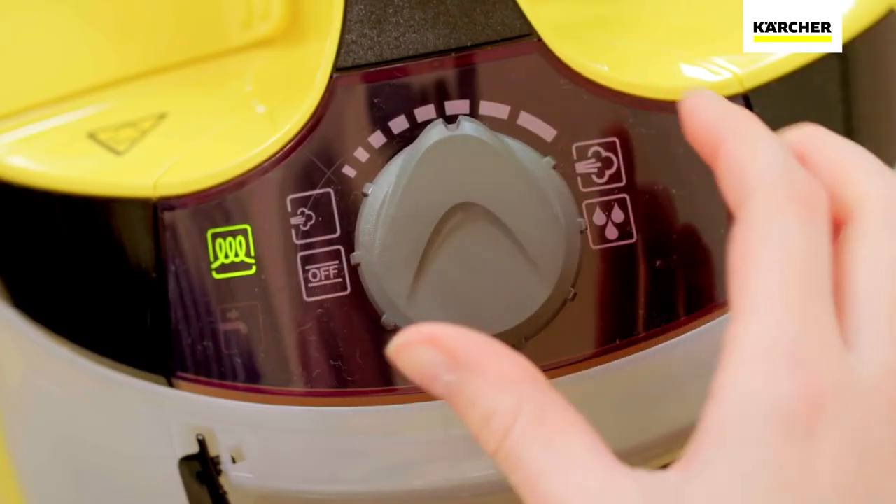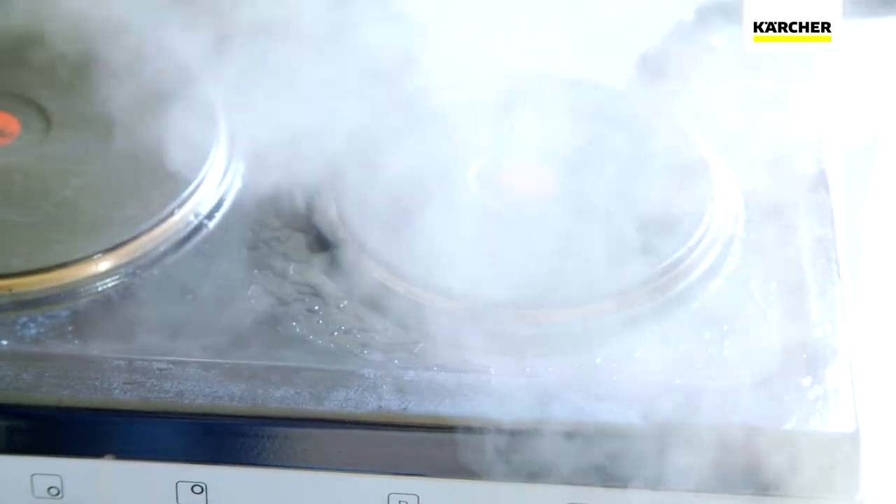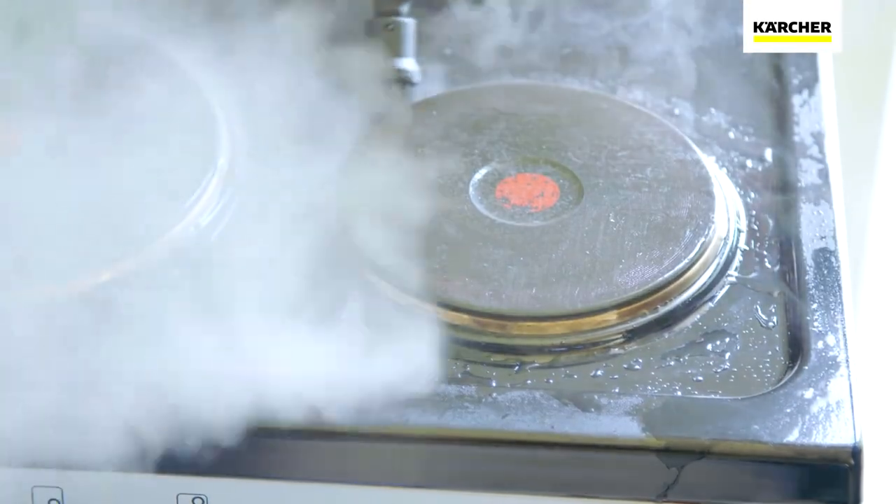A simple turn of the dial and the added VapoHydro function allows you to remove even the most stubborn dirt by including a blast of hot water.